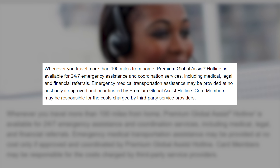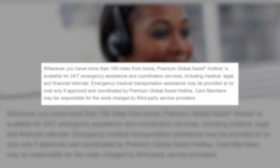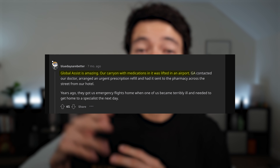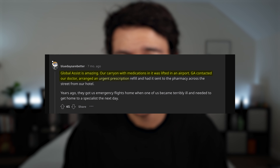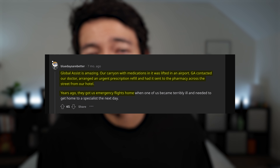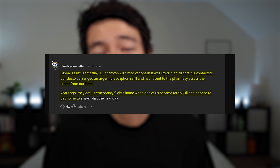Another customer service benefit is the Global Assist Hotline — most useful in emergencies. One Reddit user shared that their carry-on with medications was stolen at an airport; Global Assist contacted their doctor, arranged an urgent prescription refill, and had it sent to the pharmacy across the street from their hotel. Years ago it also arranged emergency flights home when someone became seriously ill. It's not something you'll use often, but it can be life-changing — and potentially life-saving — when you need it.